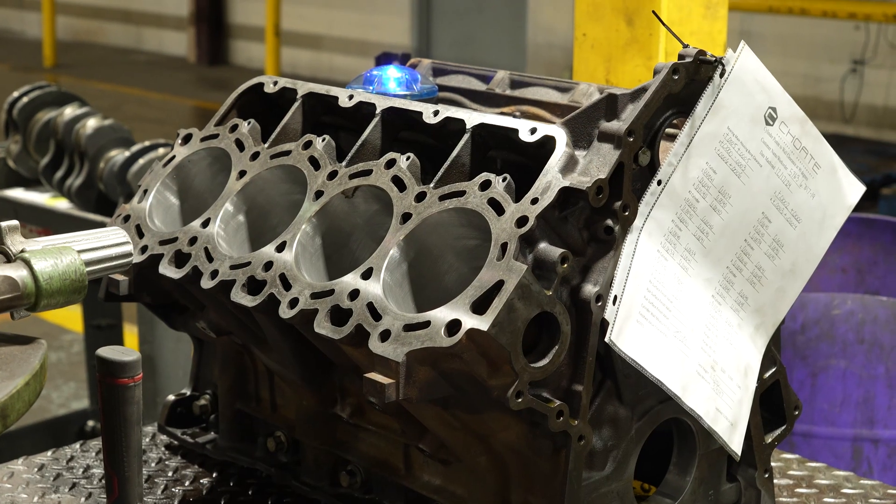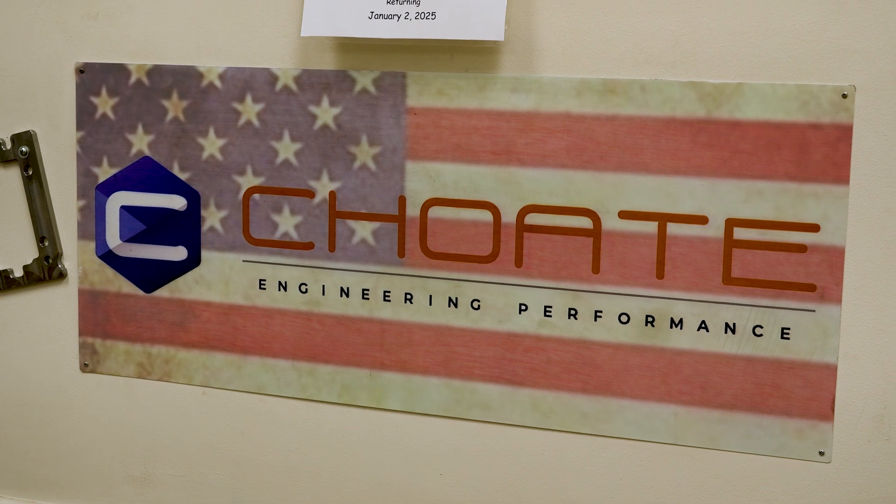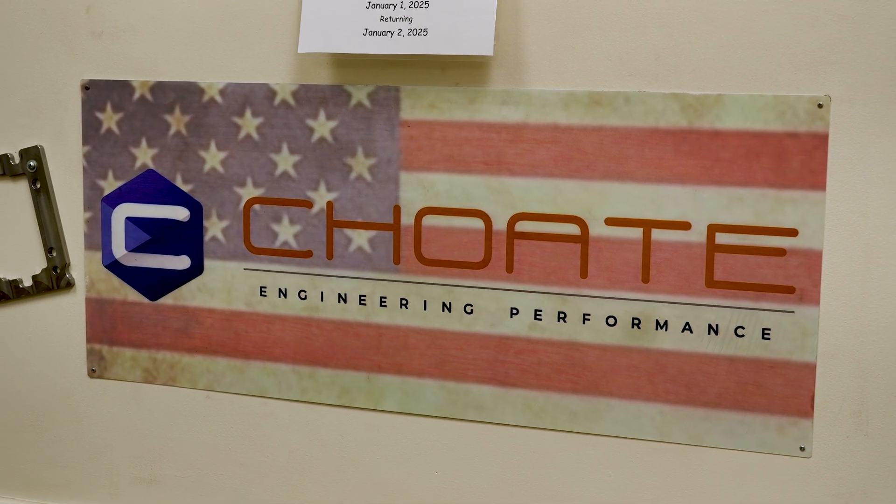Our ability to take those engines, fix them, and have customers come back and say, 'Man, your engine performs so much better than it did from the day I bought it — it's a lot smoother.' That always is exciting.